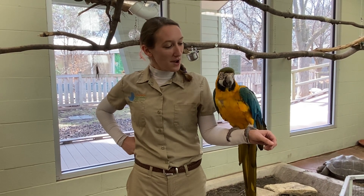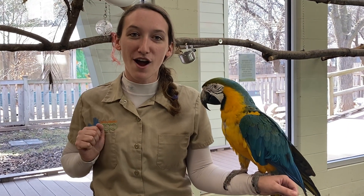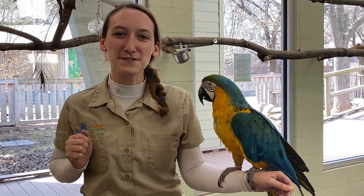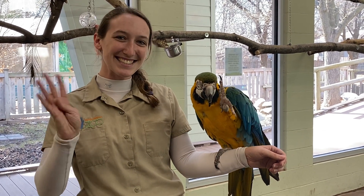So if you ever want to hang out with these guys, keep an eye on our Keeper Corners. And of course, check below for the fun activity in the comments. Thank you guys for joining us. Elliot, let's give everyone one last big wave. See you next time.